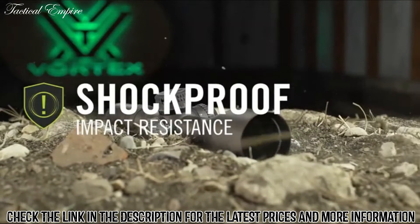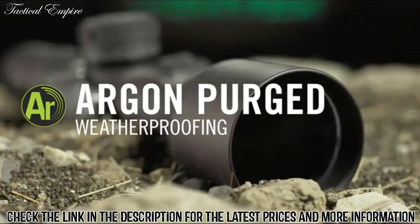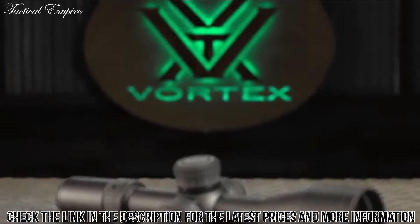The 34mm tube is ruggedly built and sealed, repelling both intense wear and tear from the field and extreme weather conditions. And should anything go wrong, it's covered for life by the Vortex VIP Warranty.